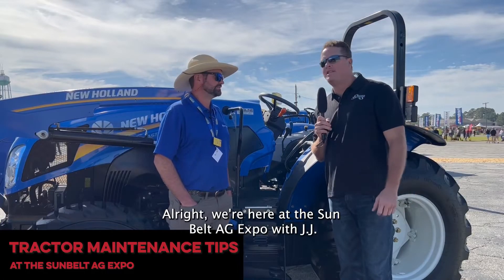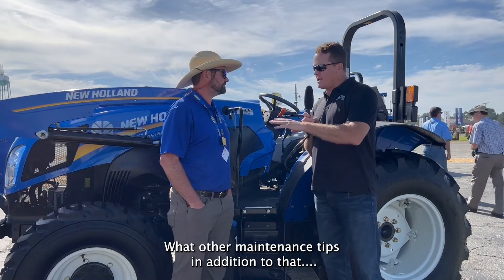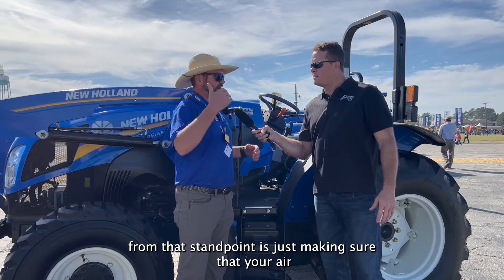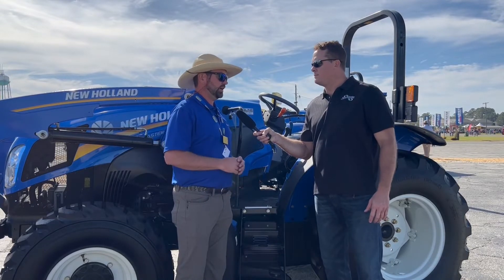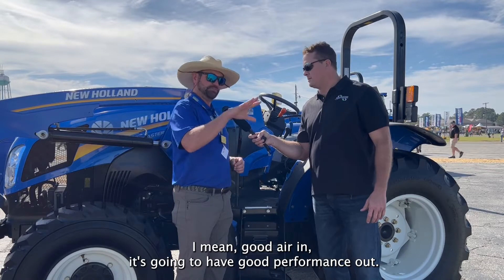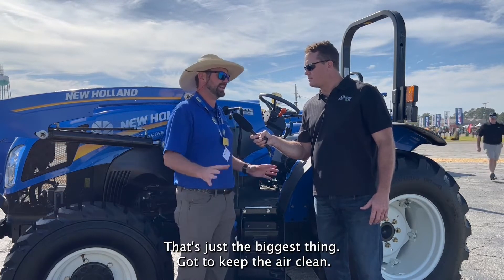We're here at the Sunbelt Ag Expo with JJ Lee from New Holland Ag. After somebody leaves a poultry house — we all know how dusty it is — what maintenance tips do you recommend? The main thing is making sure your air pre-cleaners and inner cleaners are clean. You want to do regular service intervals on those, keeping all the dust out. You don't want anything foreign getting into the engine — good air in means good performance out. That's mission critical. You've got to keep those filters and that area clean; that's part of the reason for having a reversing fan.